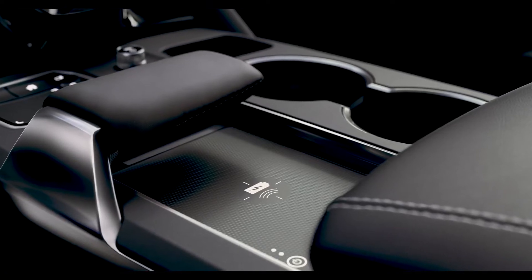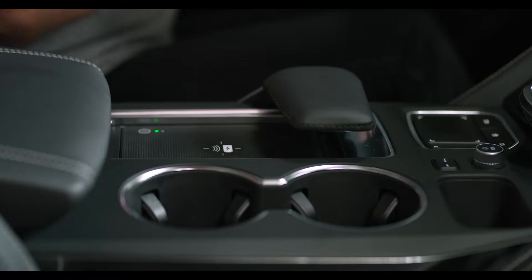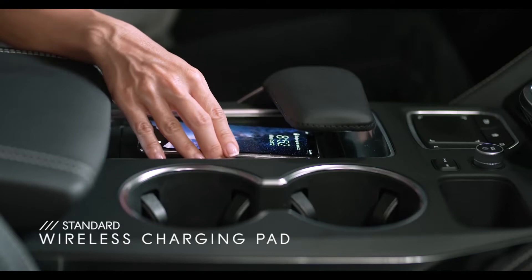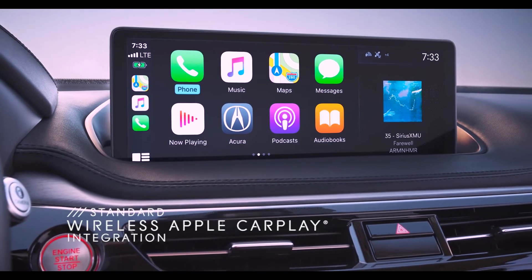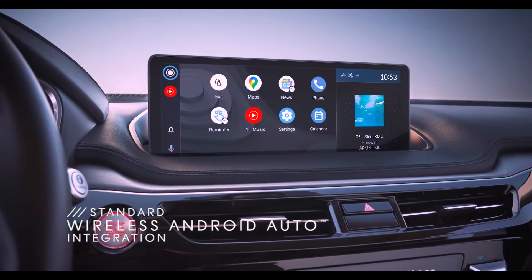The center console is also smartly designed with plenty of useful space for small objects like your smartphone, which by the way, you can charge wirelessly. You can also use wireless Apple CarPlay and wireless Android Auto integration without plugging your phone in.